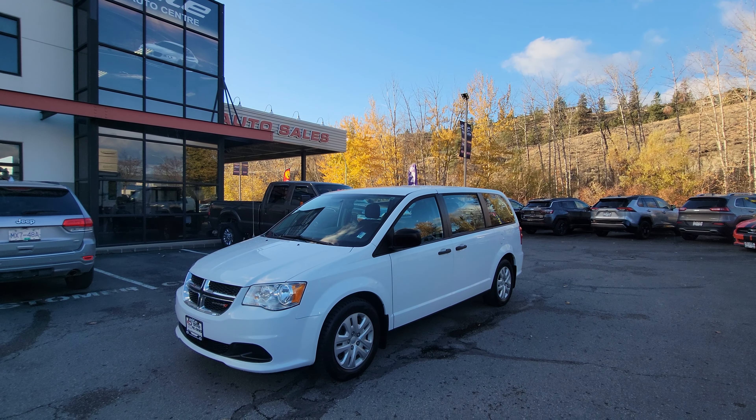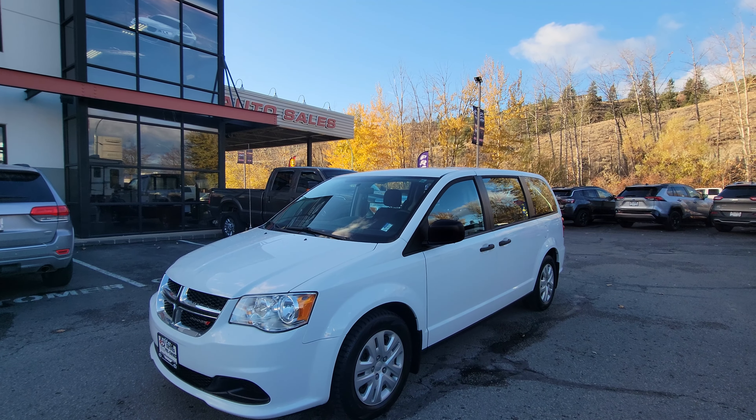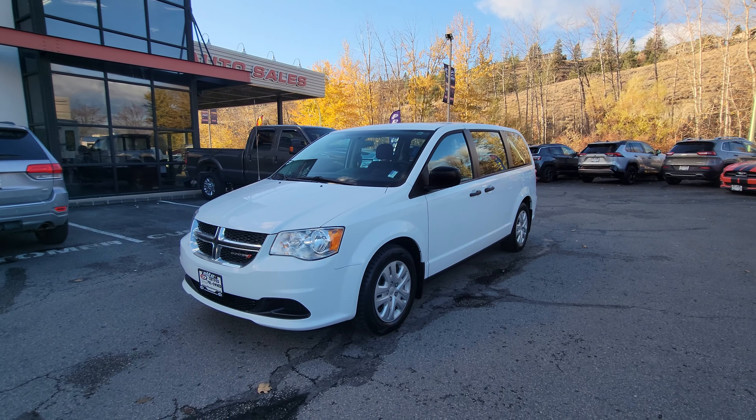Hi everybody, Jason Little here with Elite Auto, and thanks for tuning in. Today we're showcasing our 2017 Dodge Grand Caravan in a CVP package, also known as the Canada Value Package.